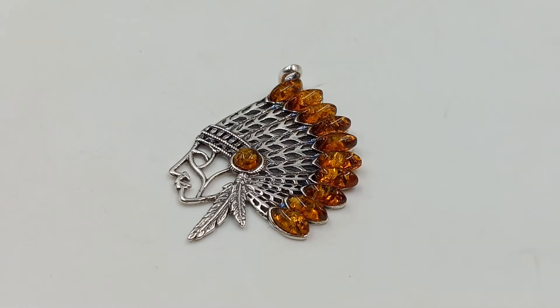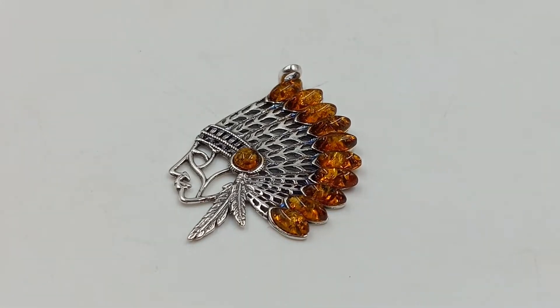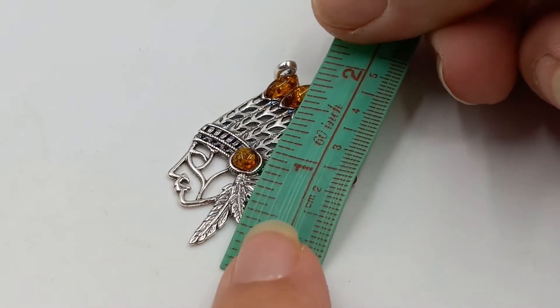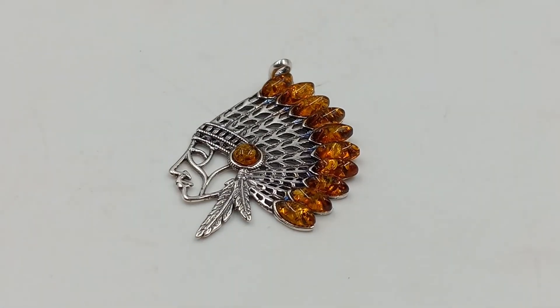Next up, I did get another Baltic amber Native American headdress. I believe I have one other one with multicolor, but these are new that came in today. I was really happy to get another one because they have been so popular. It's a nice large size — sterling silver and amber — just over two inches by about one and three-quarters inches.